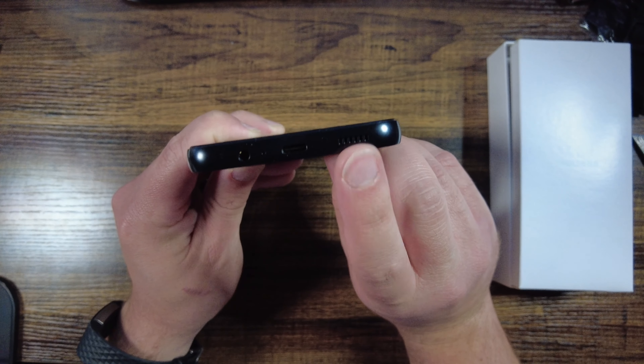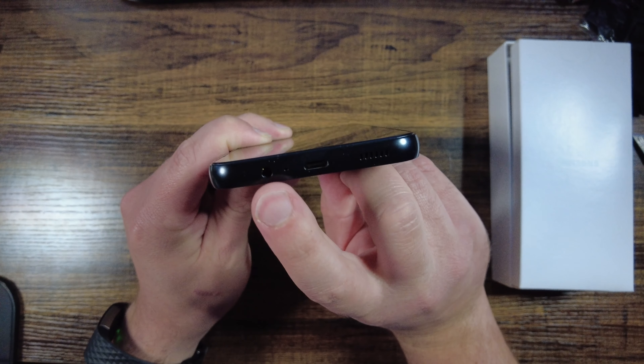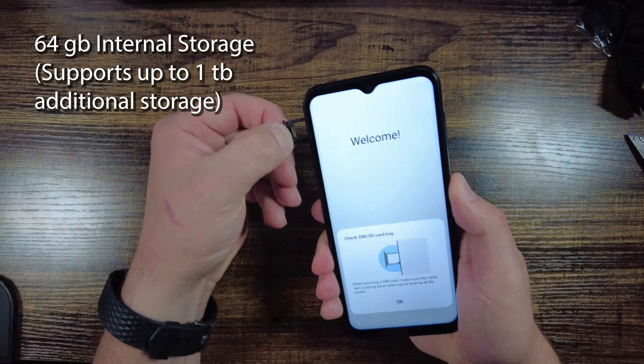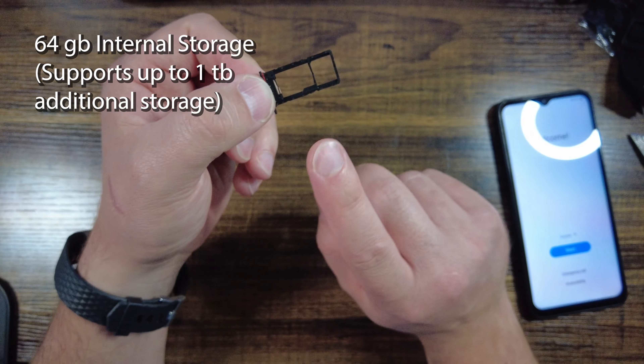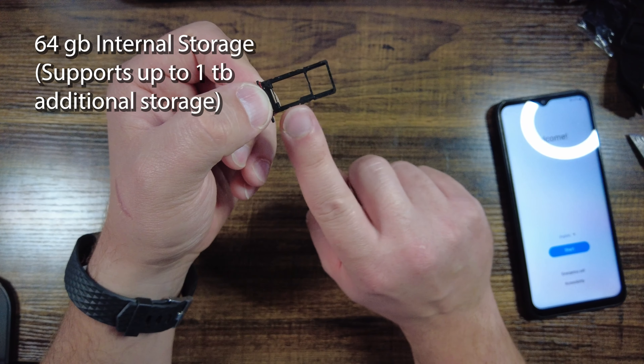It has a single speaker, so no stereo sound unless you plug headphones into the jack. This cheaper phone actually has something most flagship phones have lost — a 3.5mm headphone jack, which I personally miss having. The phone also has 64 gigabytes of internal storage with the option of adding up to one terabyte via a microSD card, another feature I wish the more expensive phones still had.